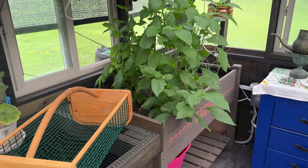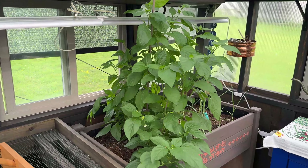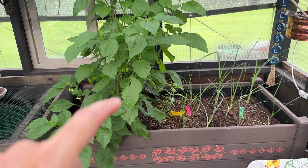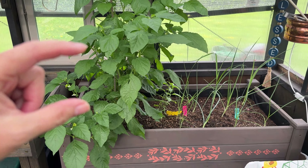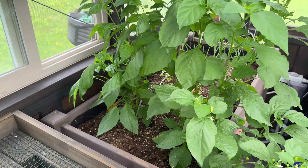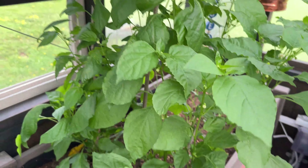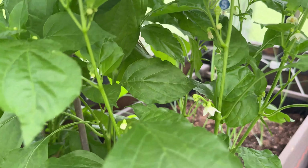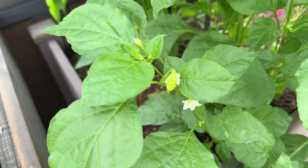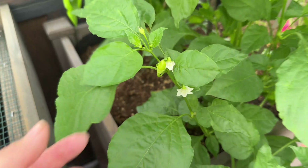Moving down here is my experimental bed. I've got herbs in the other bed, and here I thought I'd pop in a couple of tiny little pepper plants that I didn't think would make it out in the landscape. I don't know if with the shade cloth they're going to get enough sun to produce fruit, but look at all the blossoms! And if I zoom in here — oh, there's a little tiny pepper! So I guess it is working — we'll see.